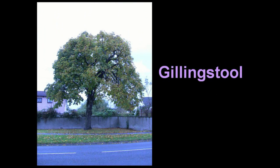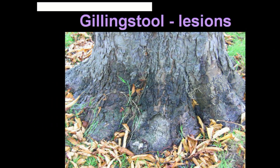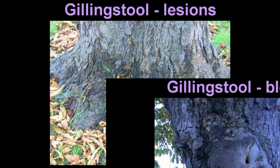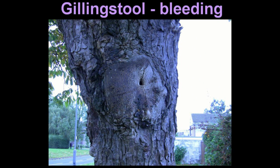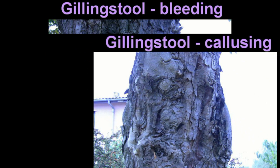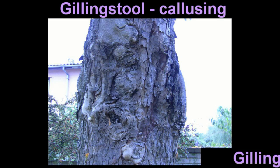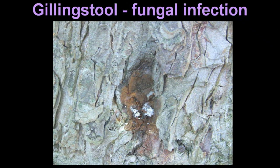In Gillingstuhl, near Streamlees, there's a mature tree with scaly bark. But it appears to have weeping lesions, bleeding, callusin, and fungal infection.